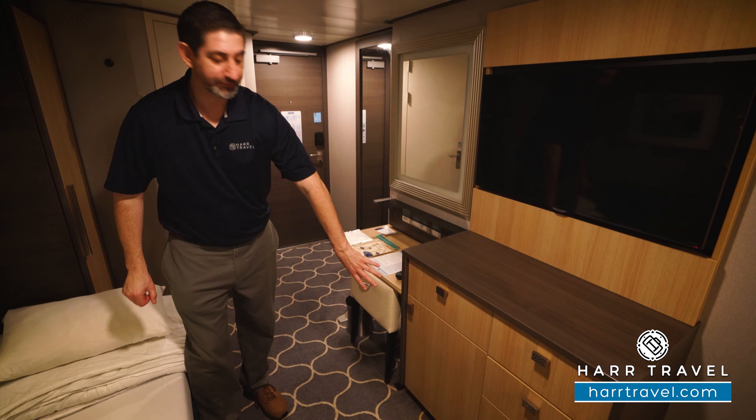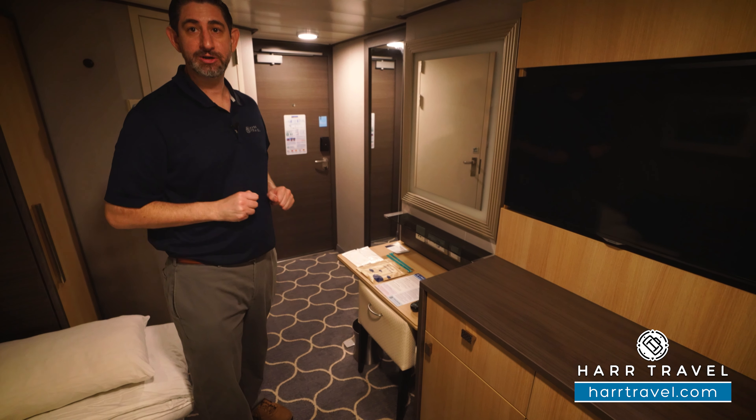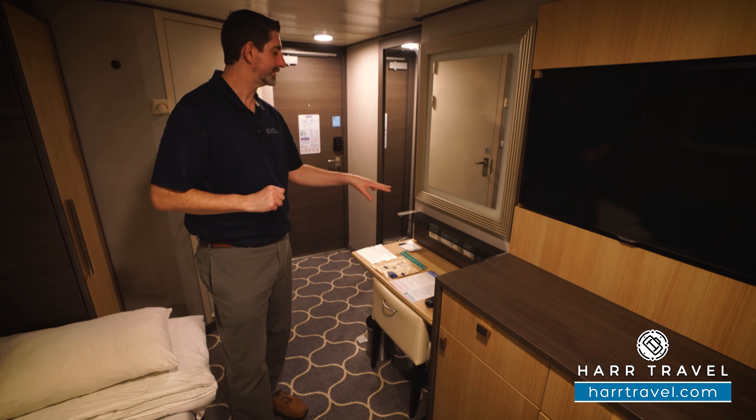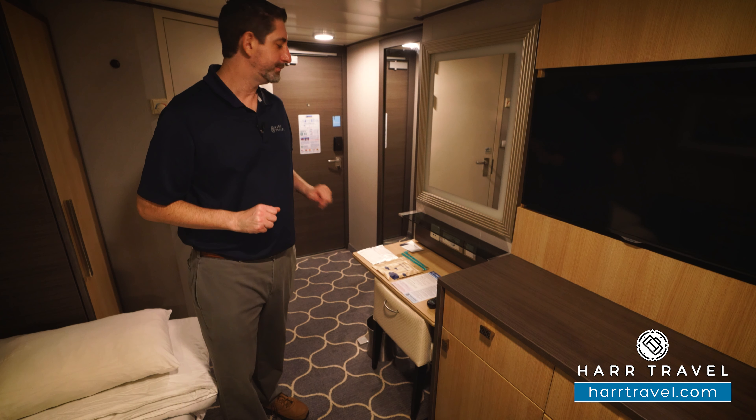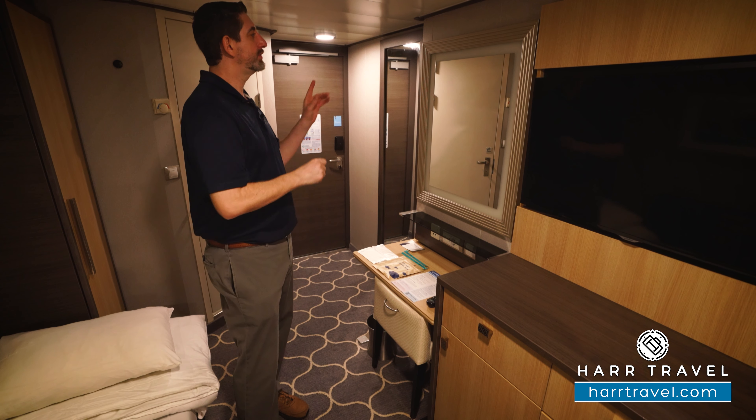You also have a nice mini fridge underneath there, and you've got your vanity right here. What I really appreciate is the charging station — you've got three US plugs right there, one European plug, and also two USB chargers. This is backlit so that you can get ready.